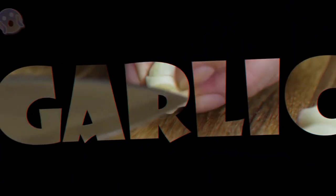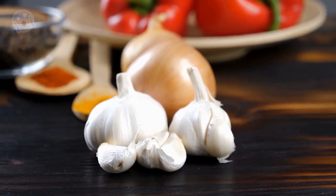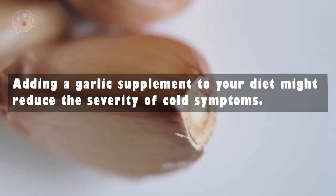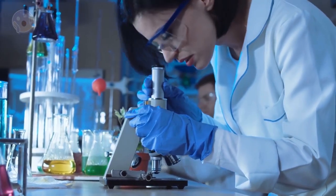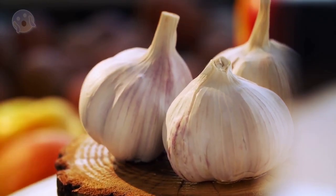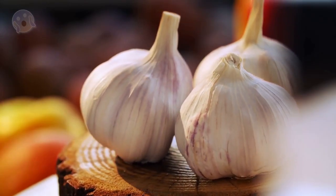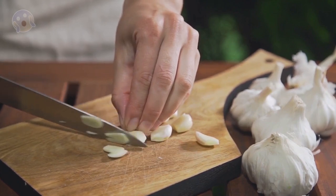4. Garlic. Garlic contains the compound allicin, which may have antimicrobial properties. Adding a garlic supplement to your diet might reduce the severity of cold symptoms. According to some research, it might even help you avoid getting sick in the first place. More research needs to be done on the potential cold-fighting benefits of garlic. In the meantime, adding more garlic to your diet probably won't hurt.